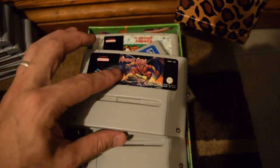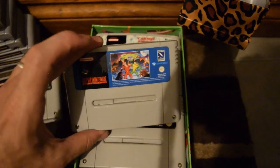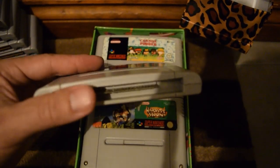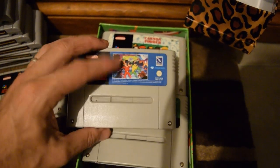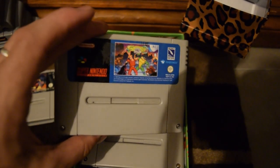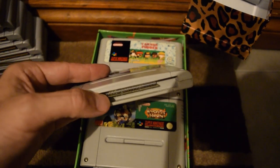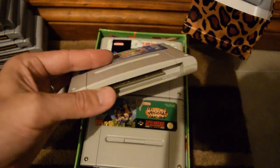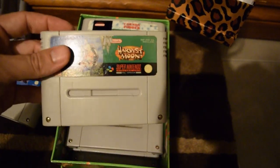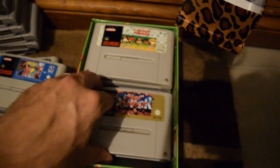That is Demon's Crest there — I've opened that up and it's a real one. I haven't really played it, so I need to because I've spent a lot of money on it. Not real money, but buying-and-selling money. That one actually came damaged — I wouldn't have kept it otherwise because the original NES Battletoads and Double Dragon is a lot better, I think.